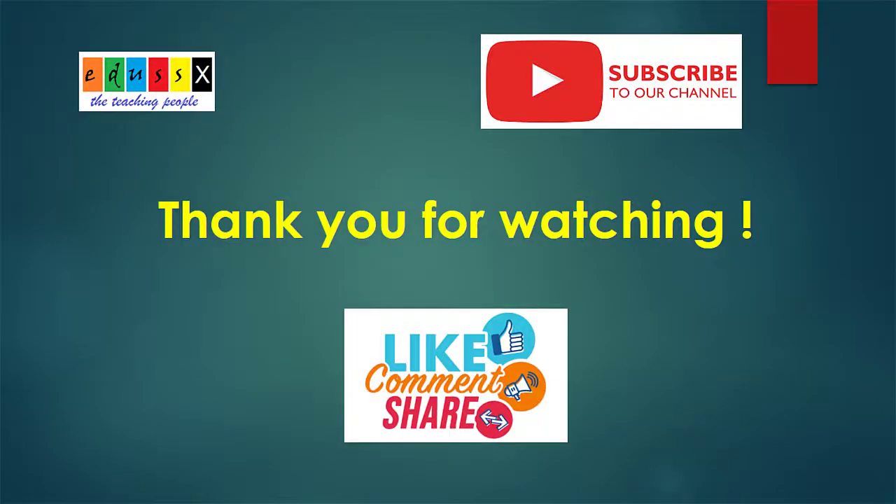Thank you for watching. Please share, comment, and subscribe to our channel.